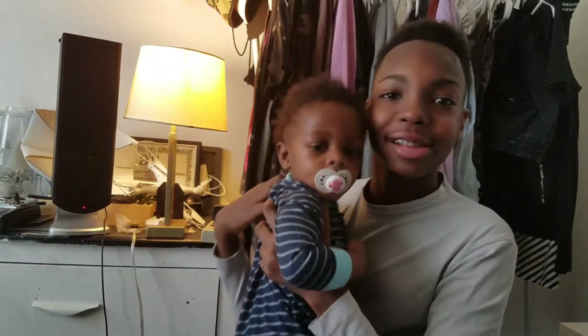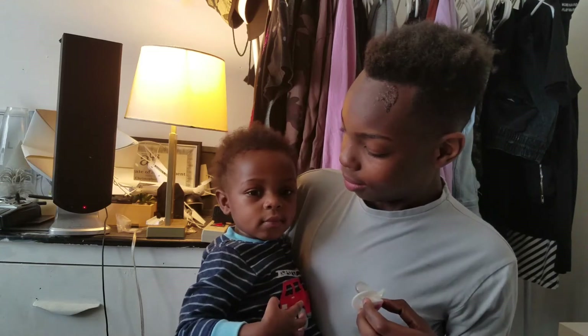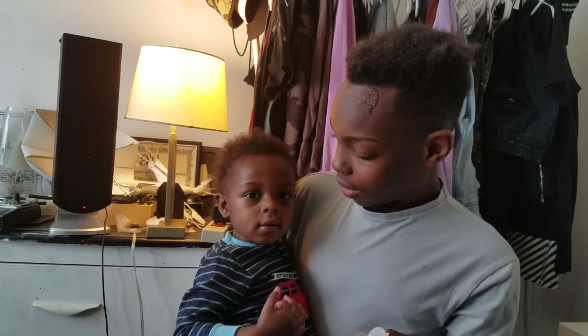Hey guys, welcome back to my YouTube channel and I got a special guest. Come here Sky love. Say hi.